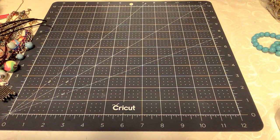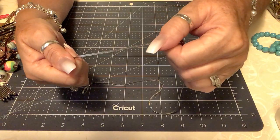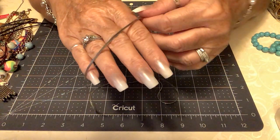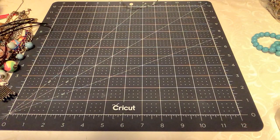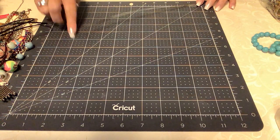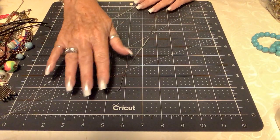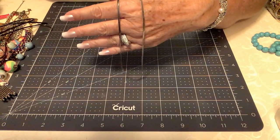Now we have a necklace that is also in fabulous shape — this is a herringbone. I'm checking it, and yes, it's in great shape. Let's see if there's a mark — I don't see one. It has a spring ring clasp. Look at that shine. It's almost a gunmetal — this is really pretty. This is right at 23 inches, so this would be perfect for a pendant. It kind of morphs into that gray, doesn't it? Let's put $4 on this one.